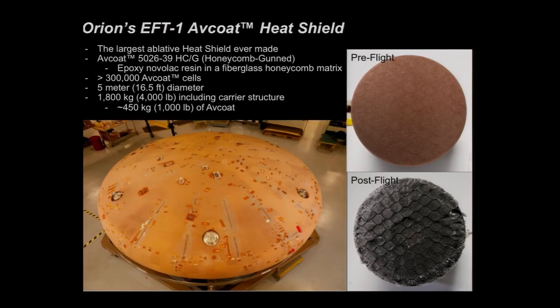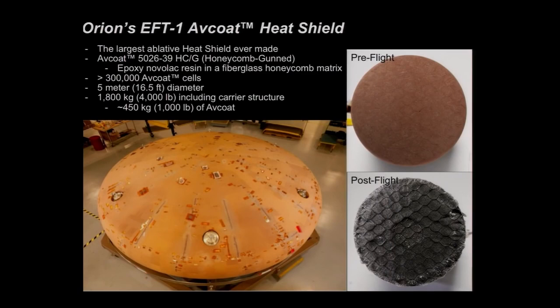It's the largest ablative heat shield ever made on this planet. It's made of a material called Avcoat — specifically a formulation called HCG, or honeycomb gunned. Avcoat is an epoxy Novolac resin that's injected into an open-cell fiberglass honeycomb matrix on top of a carrier structure. This is the same system that Apollo used. For our 5-meter Orion heat shield, we had over 300,000 individual cells within this honeycomb matrix that were filled. When done, the whole thing weighed about 4,000 pounds — 1,800 kilograms — and about a quarter of that was the Avcoat material itself. The upper picture shows what a test article looks like before entry with the honeycomb structure and brownish-purplish ablator visible, while the lower right shows the charred surface after entry.